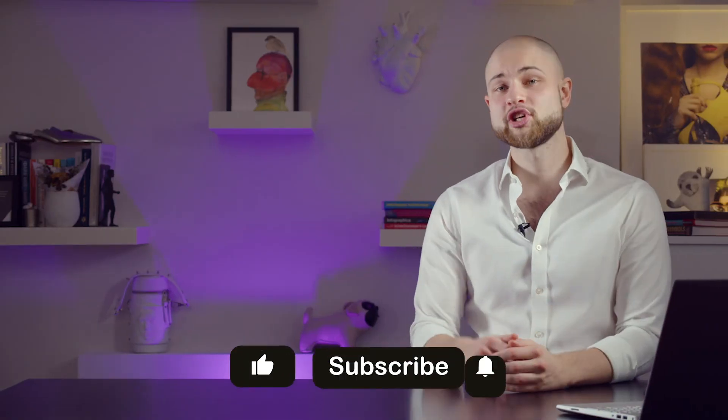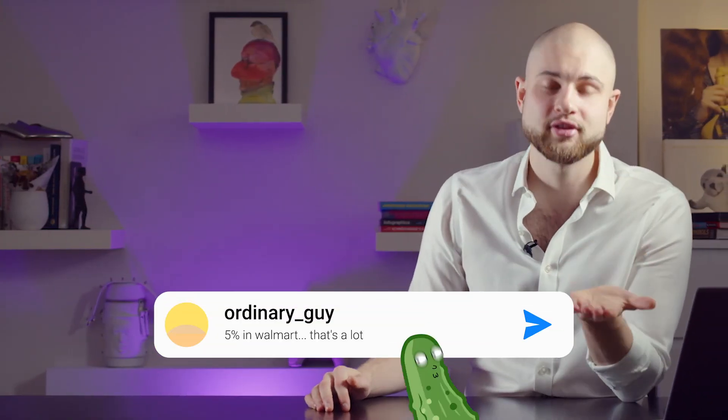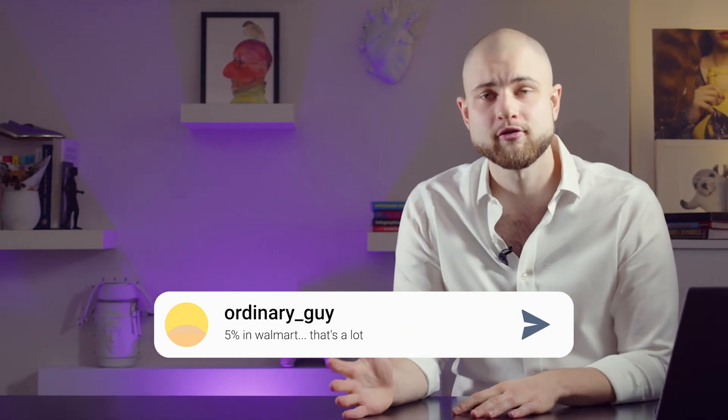Thank you very much for watching this video. I hope you liked it. If you did, hit the like button, hit the subscribe button, and leave a comment below. Let me know what you think about credit cards — which one would you go for? I need your feedback.